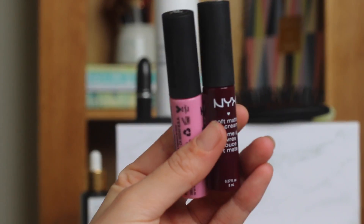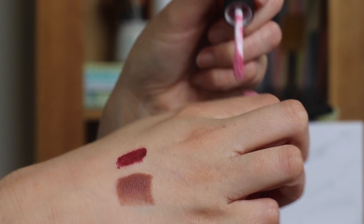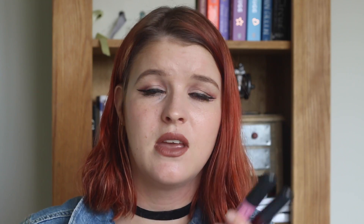Other lip favorites are the NYX Soft Matte Lip Creams in the shades Sydney and Copenhagen. These are more about the formula than the color. They don't feel like you've got anything on your lips — for a matte product that's really something. They're not the most long-lasting but they're so comfortable. They're also really cheap, and NYX has recently launched in Boots in the UK, which is great.